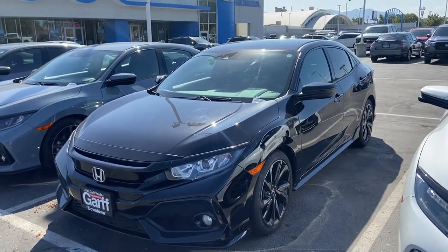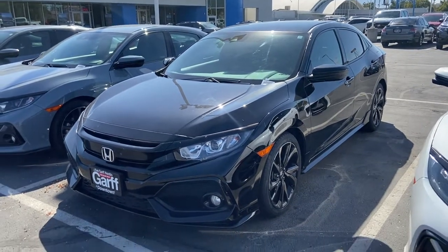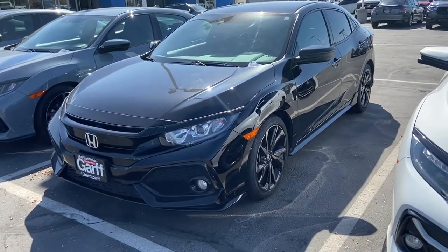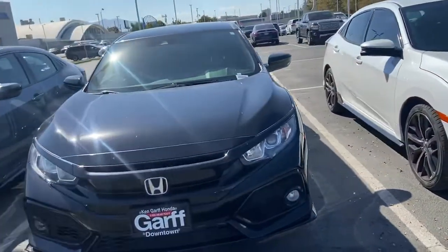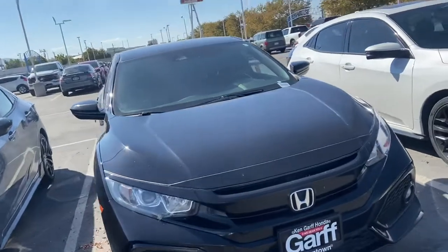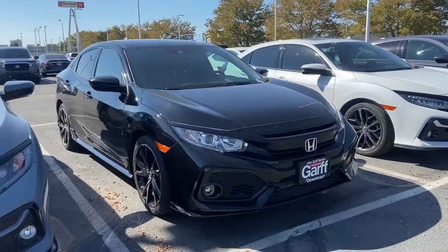Hey guys, welcome to Ken Garff Honda downtown. My name is David and we're looking at a 2019 Honda Civic hatchback sport. I'm going to start with a little walk around the vehicle. The car is beautiful — nice black exterior.